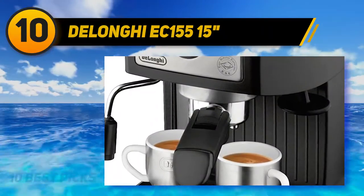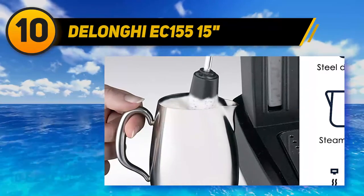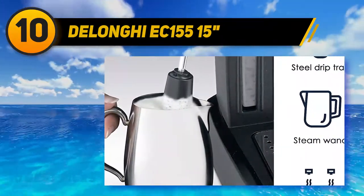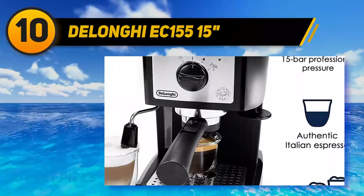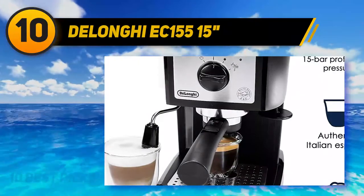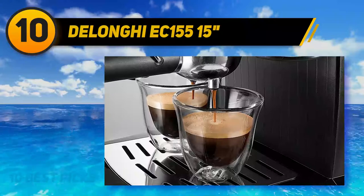Delaunay EC155-15. I like the Delaunay — it's an approachable and classical brand. It's many people's first touch point with espresso. I got the previous version of this machine many years ago when I was less of a coffee snob than I am today. Still, I think back on the machine with fondness. It definitely punches above its weight.